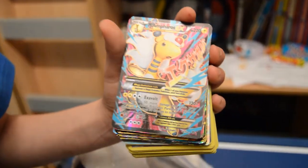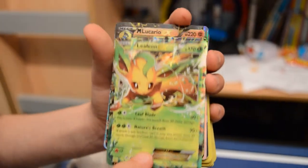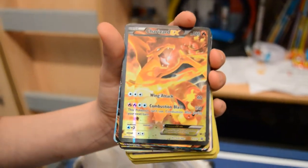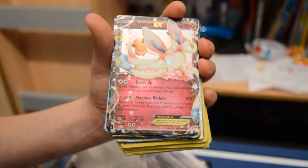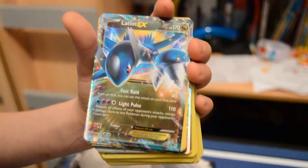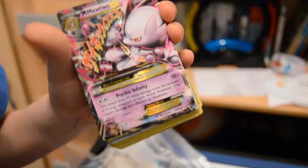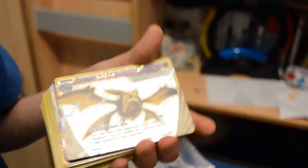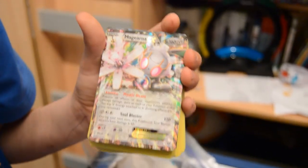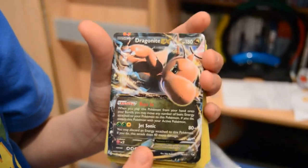Ho-Oh, Snorlax GX, Mega Ampharos, Mega Slowbro, Leafeon, Mega Lucario, Alakazam, golden Charizard, Sylveon, Ninetales, Articuno, Latios, Arcanine BREAK, Mega Mewtwo Y, Crobat, Scizor, Mega Rayquaza, Pikachu, Dragonite Mega, Mega Charizard X.